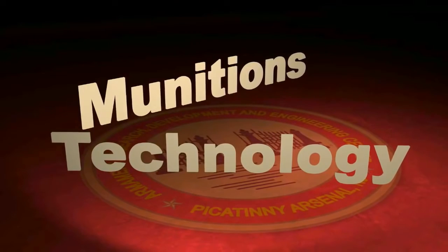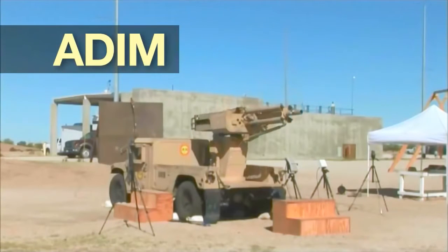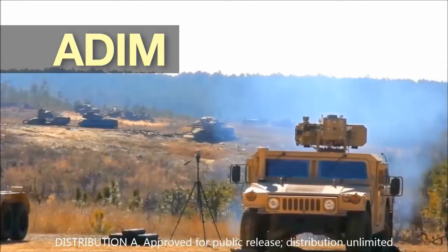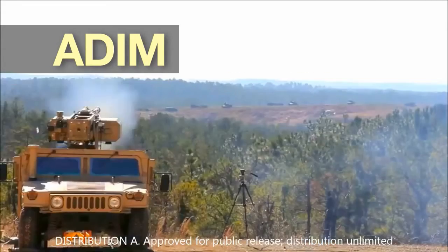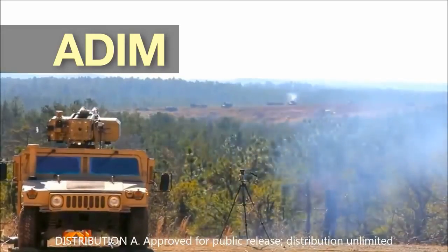What will future munitions look like? This is ADAM, or Advanced Direct Indirect Mortar System — a remote, lightweight, unmanned weapon system, seen here firing 81mm mortars at direct targets at 400, 700, and 1500 meters away.